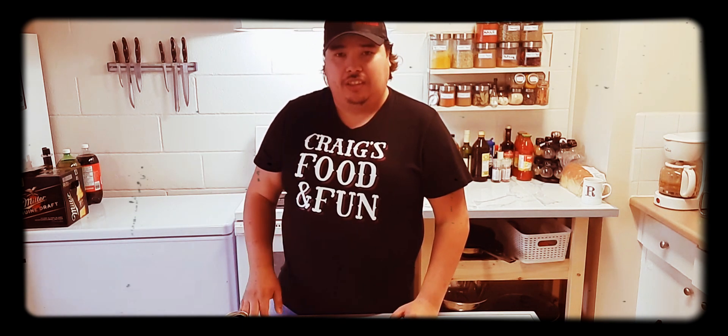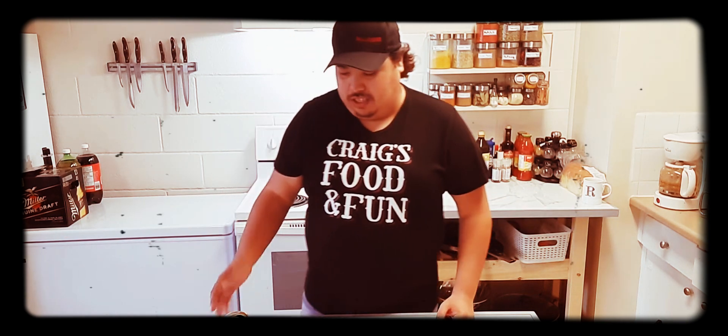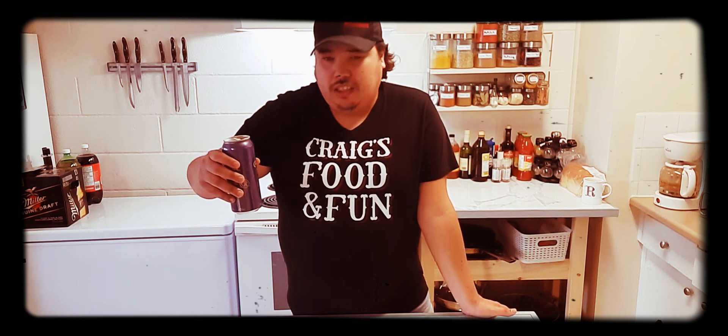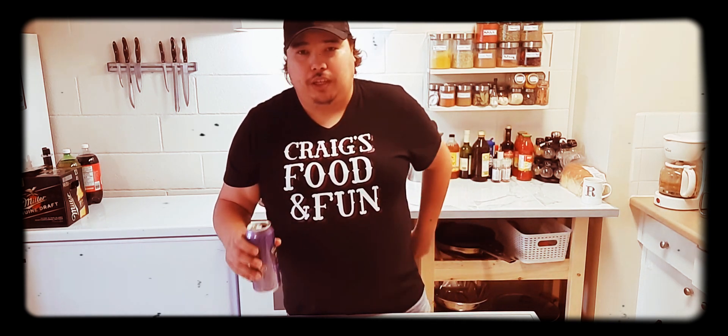This is pretty good, it's convenient, it tastes great — it's everything you want in a Crown and cola. I'm going to give it a 9.2 out of 10. I think that's a good, fair score — it's something new for them.